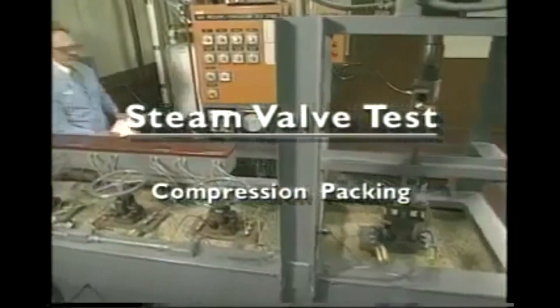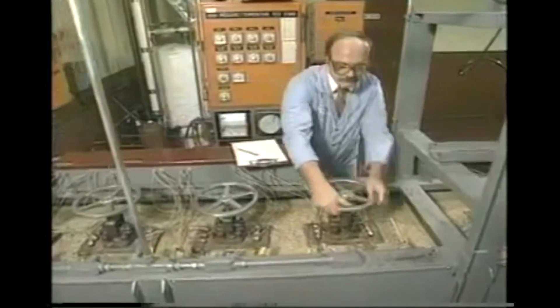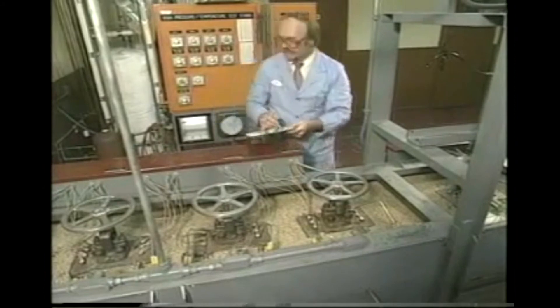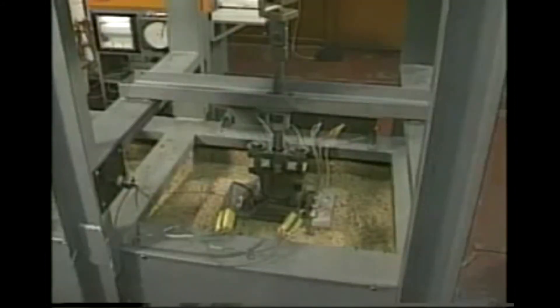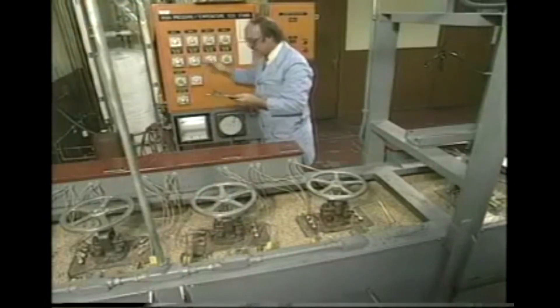This procedure evaluates the effectiveness of valve packing rings and various set combinations. There are five test valves — four are hand actuated, while the other is motor operated and connected to a load cell, providing a continuous readout of actuation force.